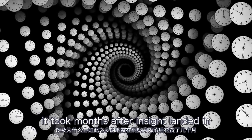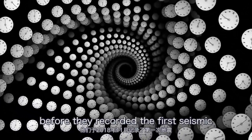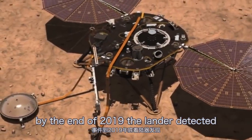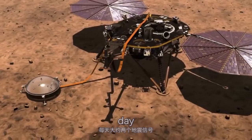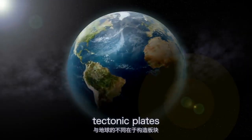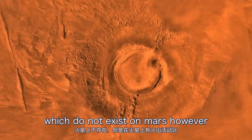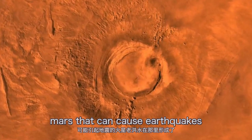It took months after InSight landed in November 2018 before they recorded the first seismic event. By the end of 2019, the lander detected approximately two seismic signals per day, indicating that InSight had just touched down at a particularly quiet time. The difference with Earth is the tectonic plates, which do not exist on Mars. However, there are volcanically active regions on Mars that can cause earthquakes.